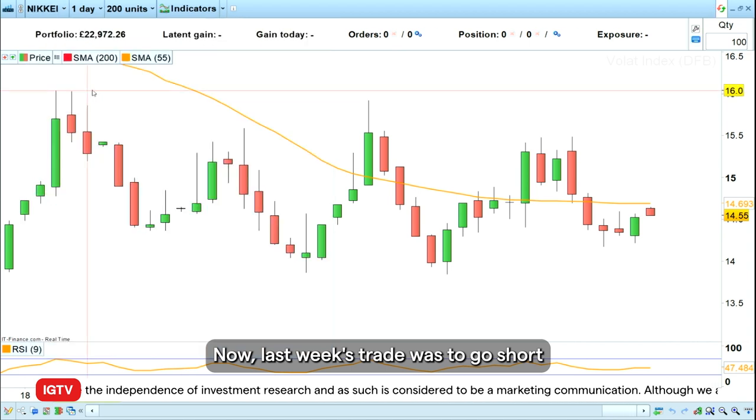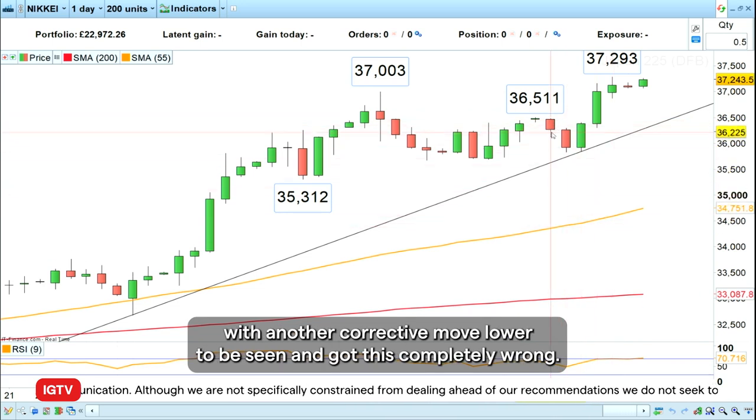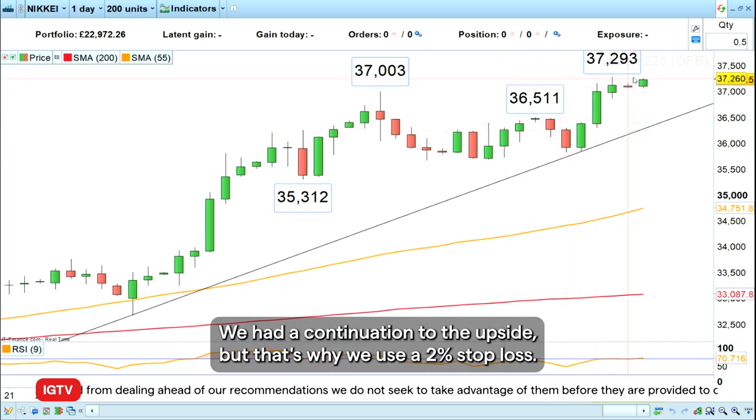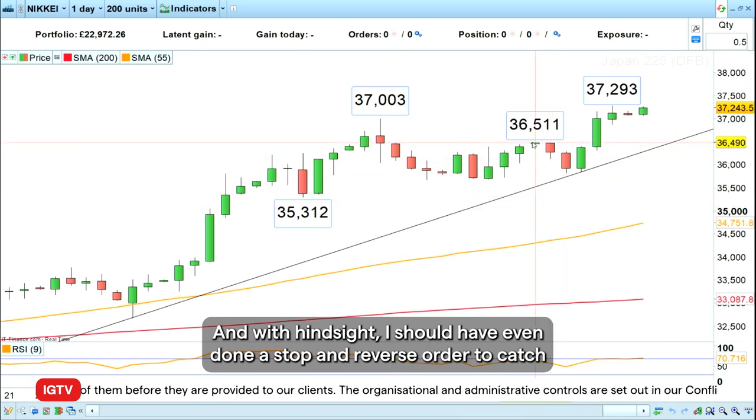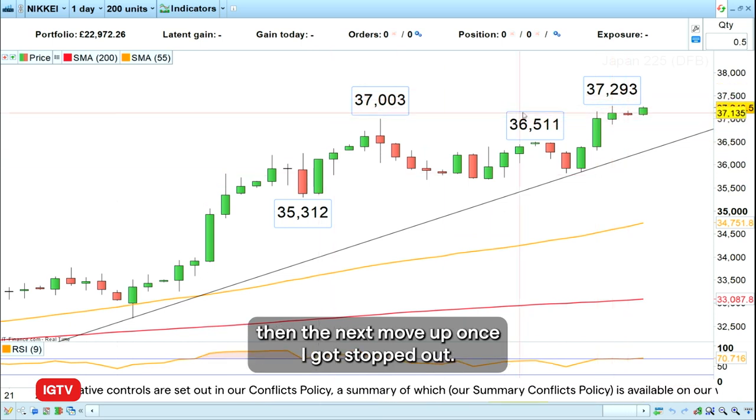Last week's trade was to go short the Nikkei 225 because I thought there was some sort of corrective pattern with another corrective move lower to be seen — and I got this completely wrong. We had a continuation to the upside, but that's why we use a two percent stop loss. With hindsight I should have even done a stop and reverse order to catch the next move up once I got stopped out.